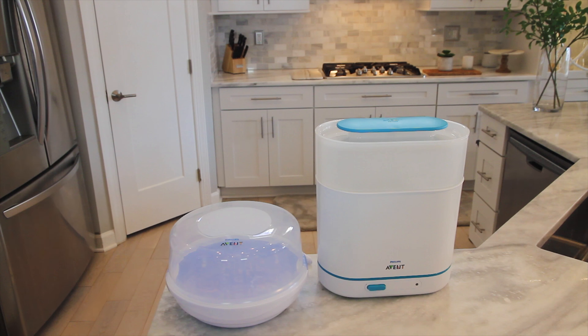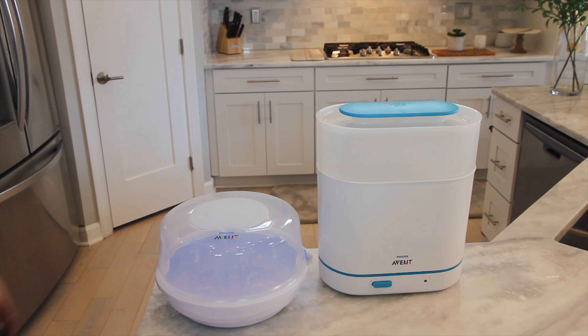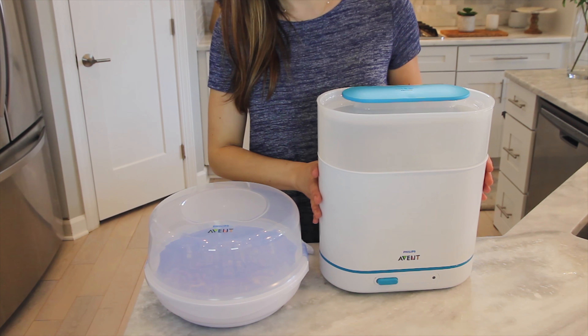I know when I first brought my baby Sophie home from the hospital and realized I'd be bottle feeding sooner than I thought, the first thing I did was research what is the most effective sterilizer and also the fastest. Because let's be honest, those first few months are sleep deprived — time is of the essence.